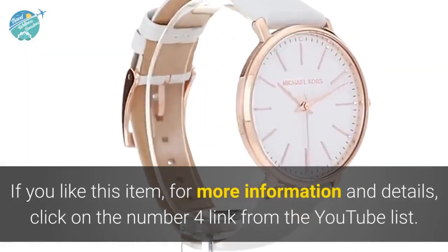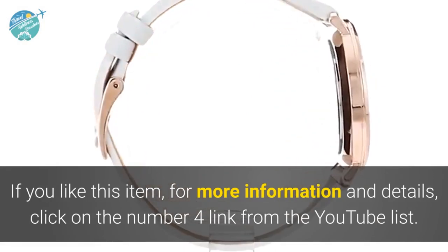If you like this item, for more information and details click on the number 4 link from the YouTube list.